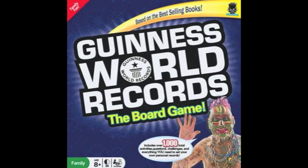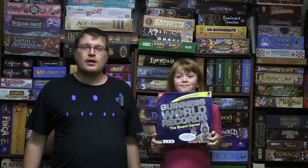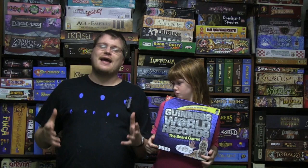And now, it's time for another Dice Tower Review with Tom Vassell. Today we're talking about the Guinness World Records board game.